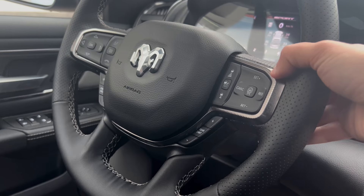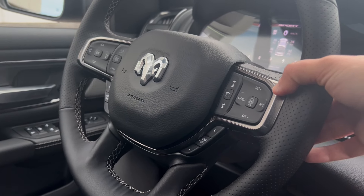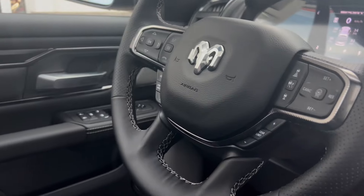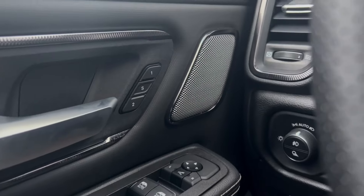Bluetooth and Uconnect capabilities on the left hand side, and audio media controls in behind the steering wheel. Power windows, locking side mirrors, and a memory driver's seat are all included.